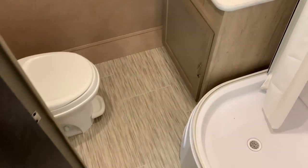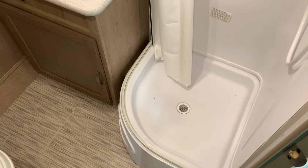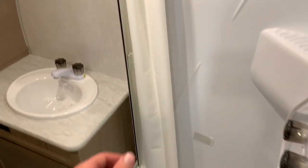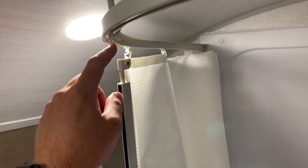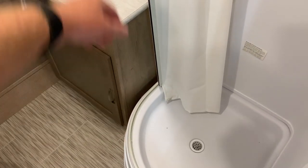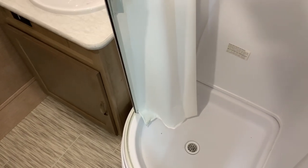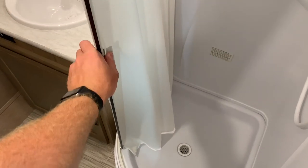Nice big bathroom — it really surprised me actually when I first came into this, for a smaller trailer like this, how much space is in the bathroom. Got a stand-up shower with something new that I have not seen yet: the shower curtain is on an upper and lower track. It keeps the shower curtain taut and keeps it from blowing in at you or moving in towards you.